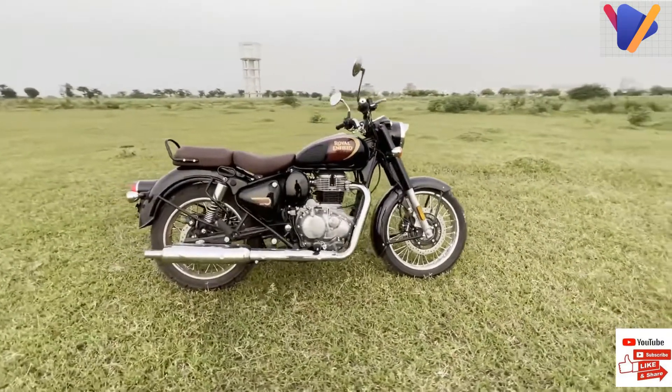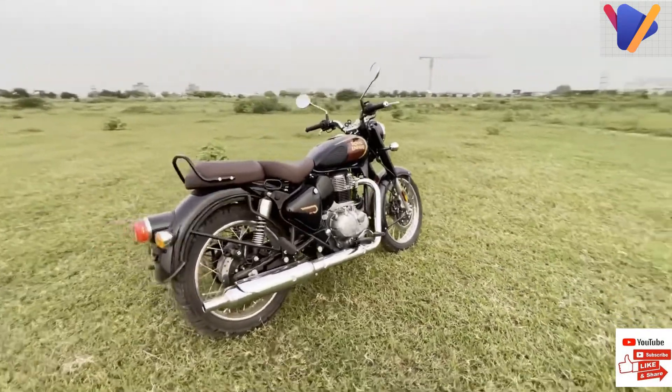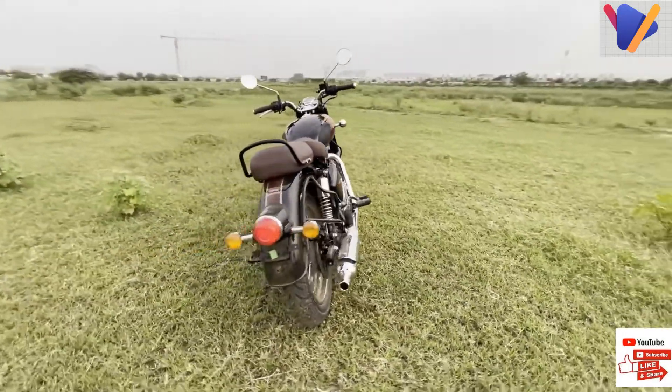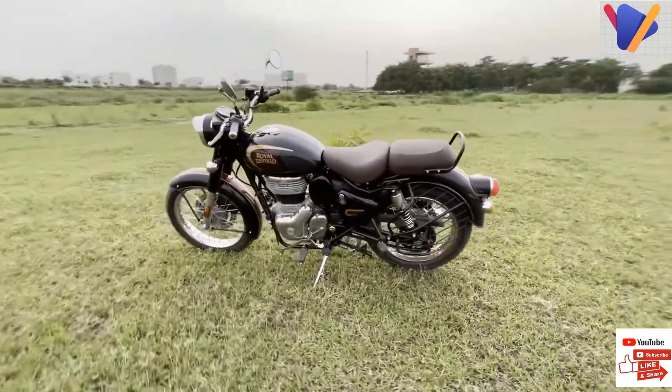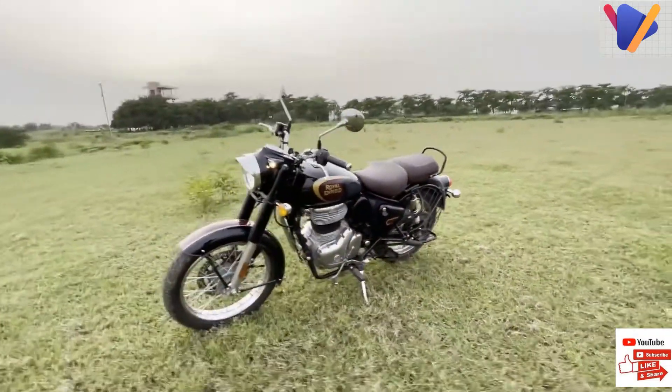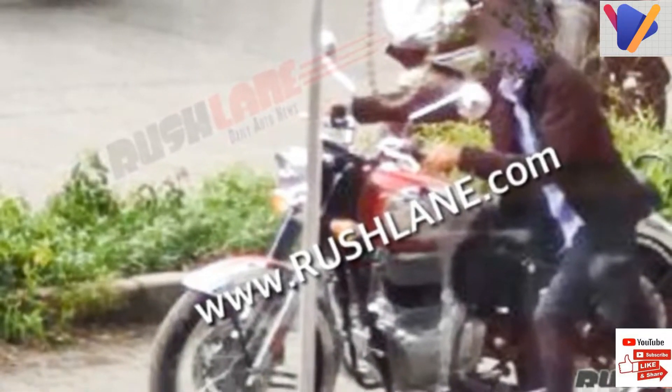Today we have an interesting update on the all-new Royal Enfield Next Generation Classic 350. Ahead of its launch on September 1st, the motorcycles have started arriving at dealers across India.